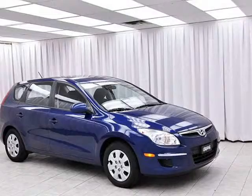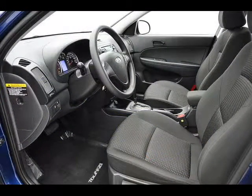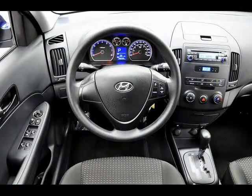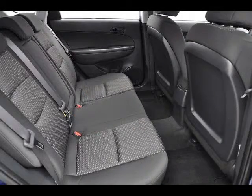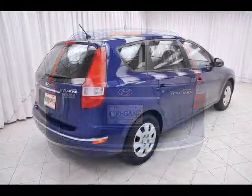The Hyundai Elantra Touring has all of the same great features as a regular Hyundai Elantra — the same fuel-efficient four-cylinder engine, cruise control, air conditioning, heated seats and full power set. It also has a hatchback and split-fold-down rear seats so you can fit even more cargo in and out with the greatest of ease. Test drive your Hyundai Elantra Touring today.